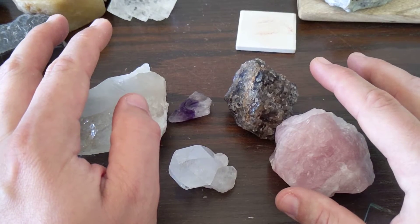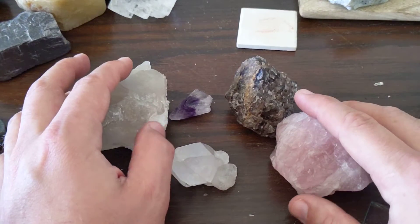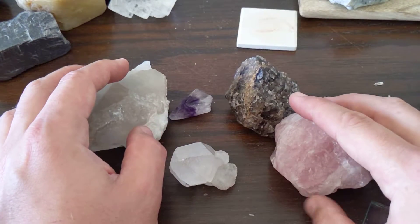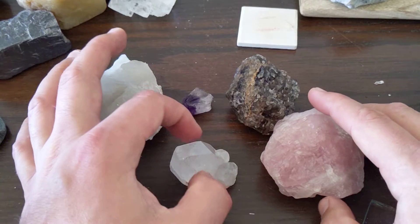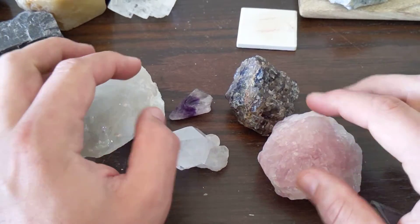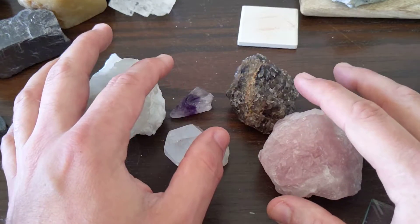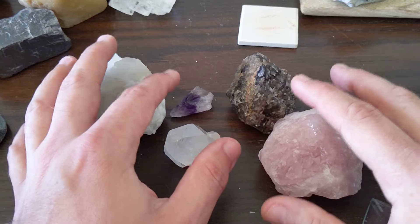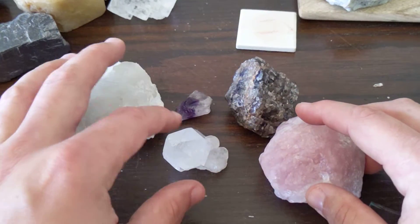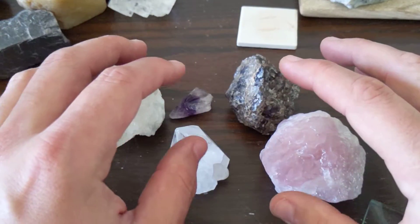Quartz is SiO2 — it is silicon and two oxygens. I'm not going to talk about the chemistry of most rocks, but this one and calcite up there, I want you to know the chemistry because silicates make up a very important part of geology, and you'll realize why as we talk more about it in future lectures. So SiO2, silica, quartz — very similar stuff. When I say silica, picture this.